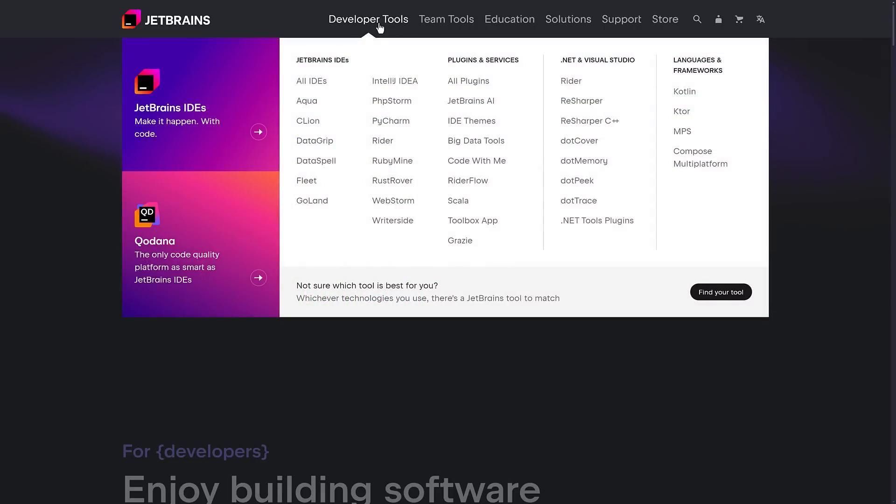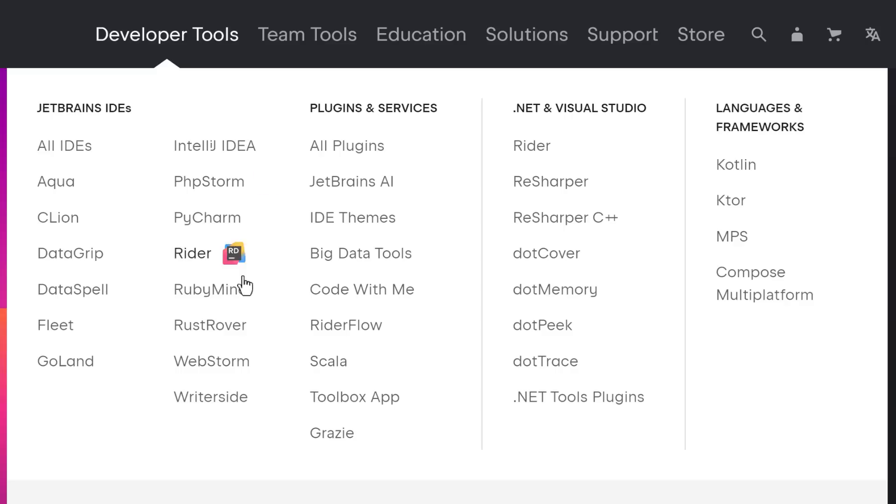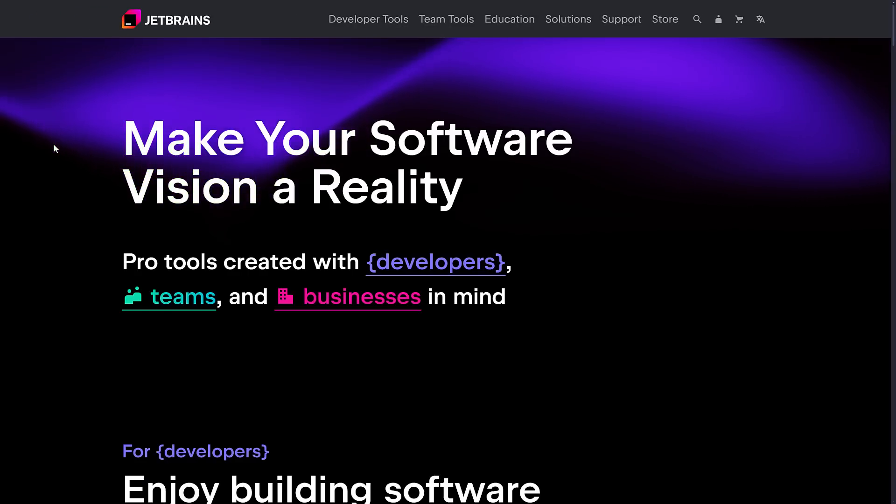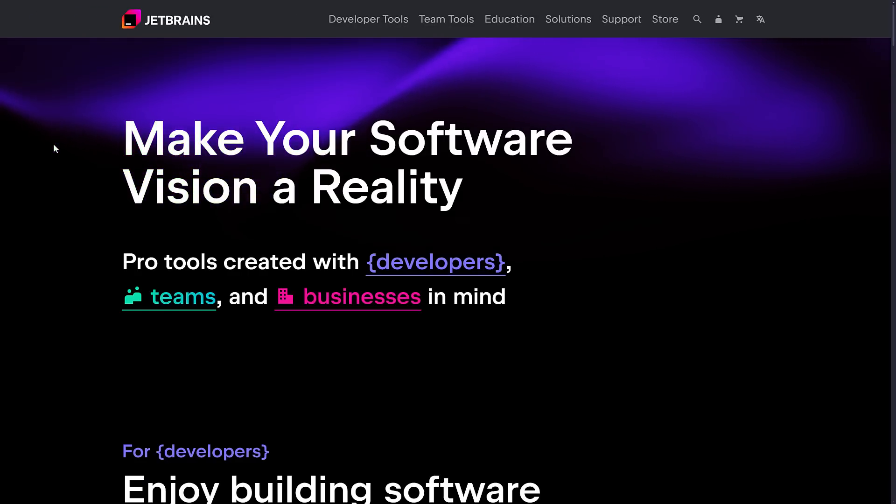Basically, pick a programming language, they make a tool for it. If you want to use Rust, they have RustRover. You want to use C++, they have CLion. If you're using .NET or doing game development, they have Rider. If you're using the Go language, they have Goland. WebStorm for doing TypeScript and JavaScript development, they've got PHPStorm for PHP people, PyCharm for Python users, IntelliJ for Java programmers, etc. They basically make cross-platform IDEs and tools for a variety of programming languages and technologies.